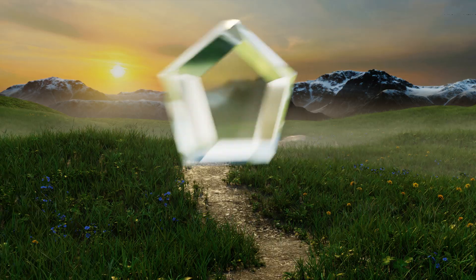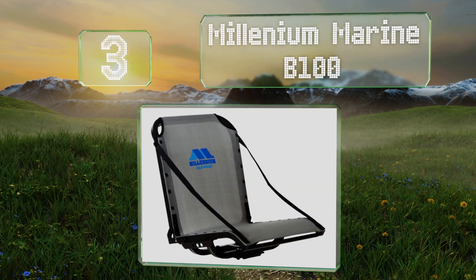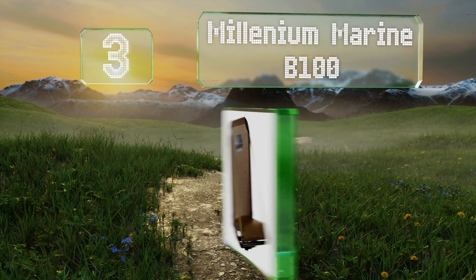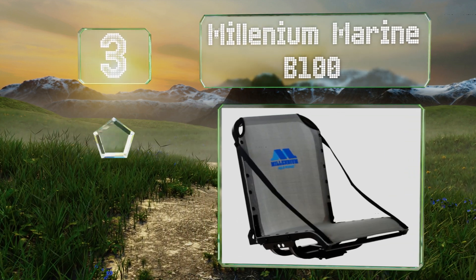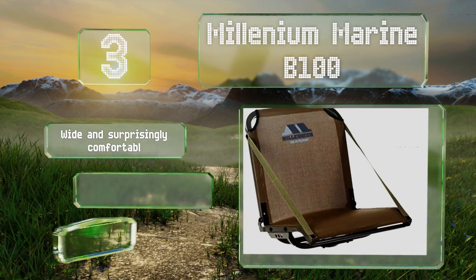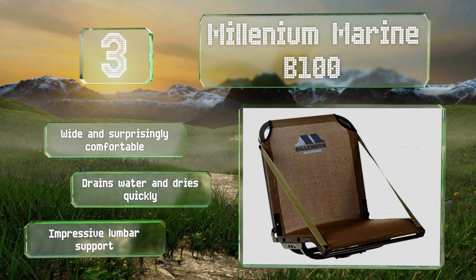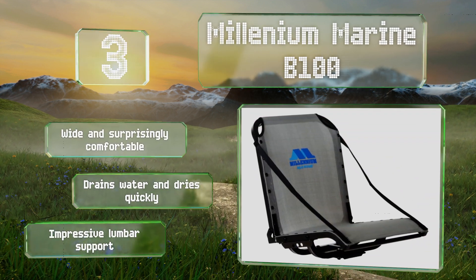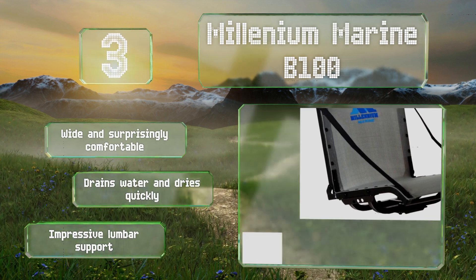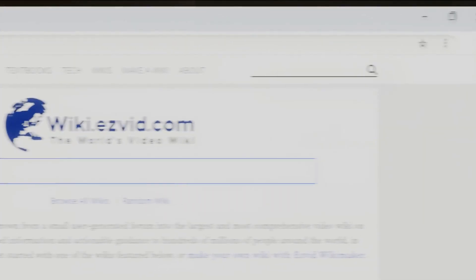Nearing the top of our list at number three, the Millennium Marine B100 comes in a muted green or gray color that won't clash with the surrounding environment, making it a good choice for fishing boats. Despite its simple construction, it has a weight capacity of 400 pounds. It's wide and surprisingly comfortable with impressive lumbar support. It drains water and dries quickly too.